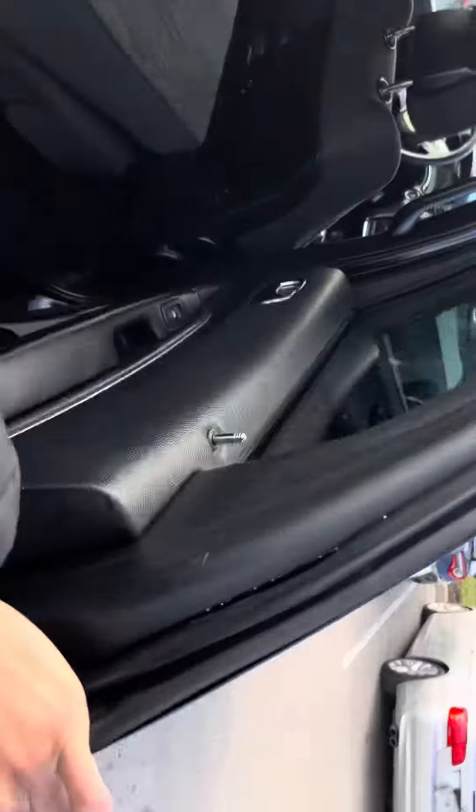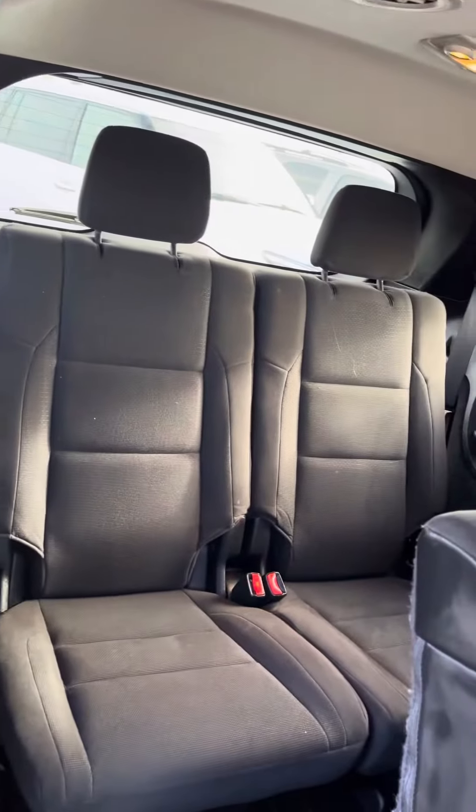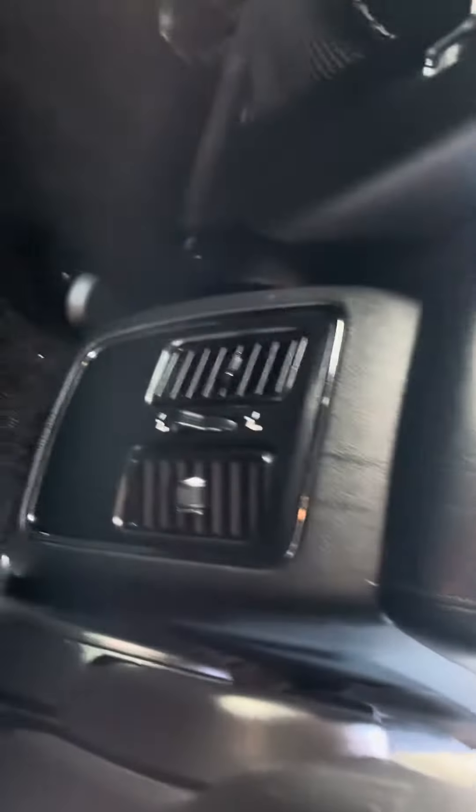This bad boy is ready to go. Front wheel drive. Got your cup holders in your door. Look at your chair folded down, showing you that you can create a way to your third row seating. As you can see, cup holders right there. Got your rear vents right there. Got your rear climate control right there.